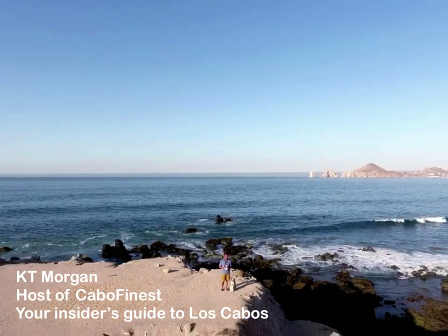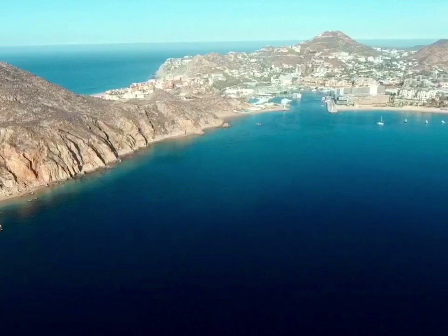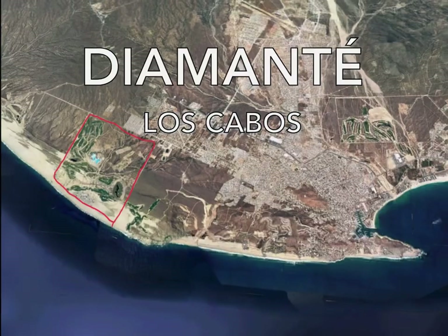In today's episode, we look at the mid-priced luxury homes in Los Cabos currently for sale. We often focus on the high-end and the value-priced options. Here we look at the very best options between $2 to $2.5 Million.